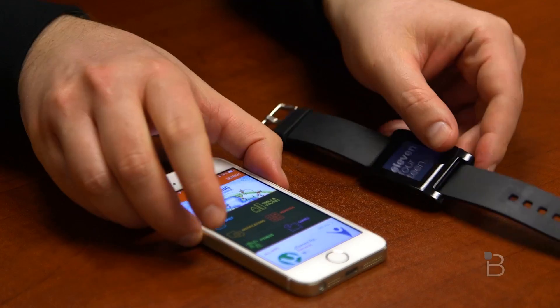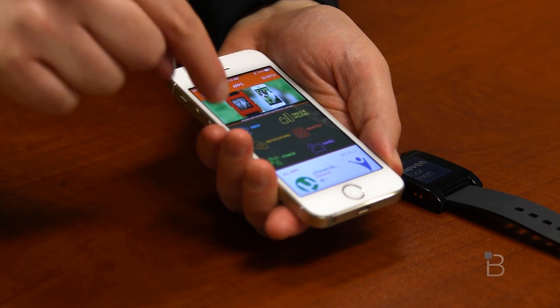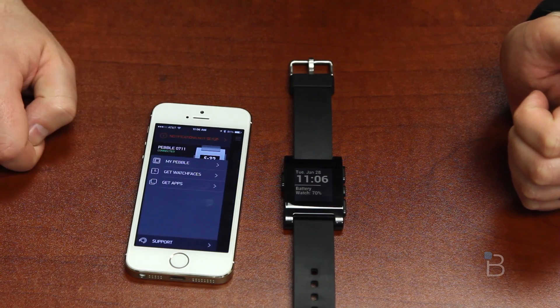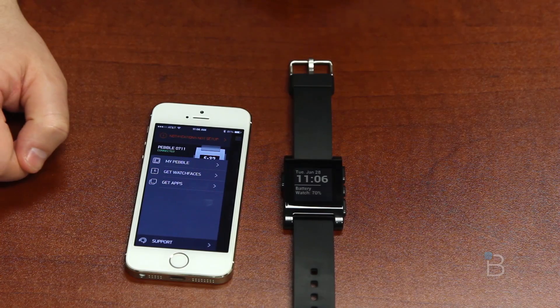First, you're going to have a brand new Pebble app — it's the Pebble Dev app, which lets you get full control over your phone. It looks different now too. Let me go ahead and go into the main screen and see what it looks like. You hit that button and you can access My Pebble, Get Watch Faces, or Get Apps.